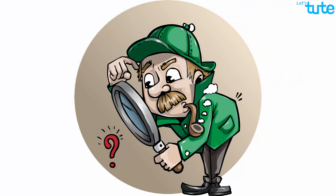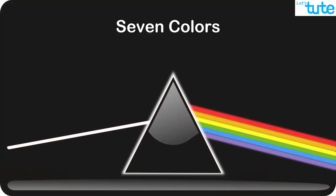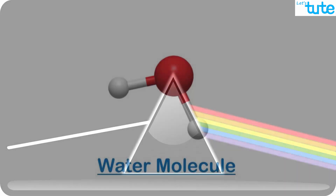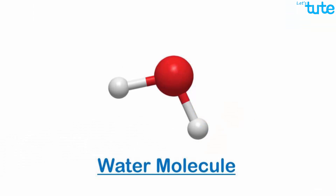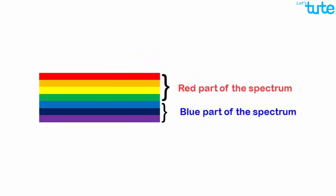Let's take a deeper look and find out why the oceans look blue. The visible light we get from the sun consists of seven different colors, out of which the water molecules in the ocean absorb the red, orange, yellow, and green wavelengths of light. This part of the spectrum is known as the red part of the spectrum.